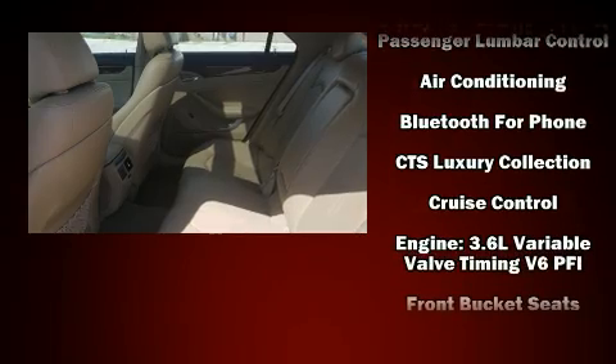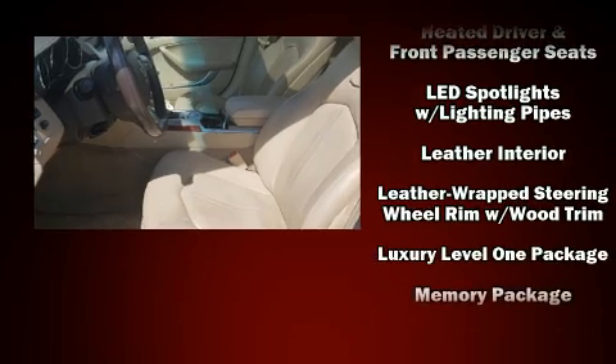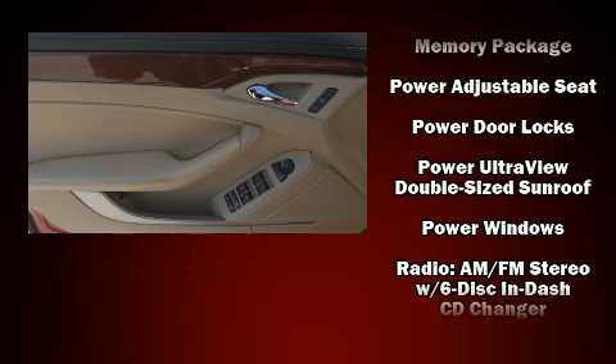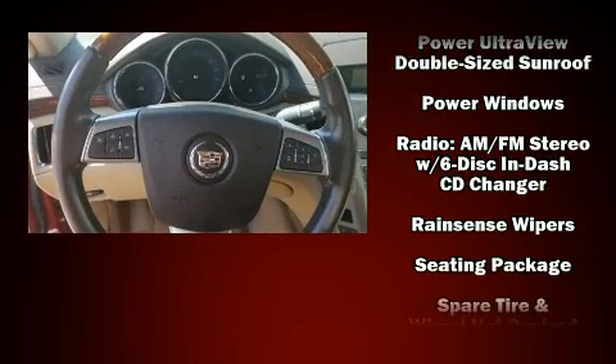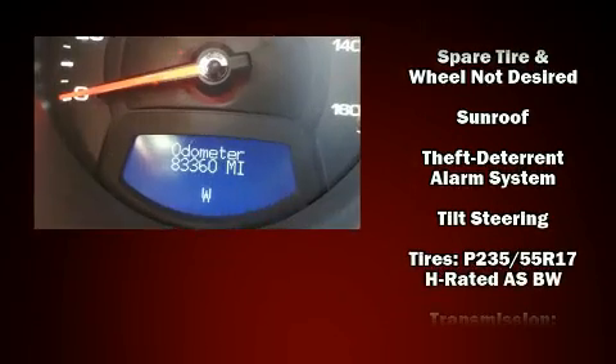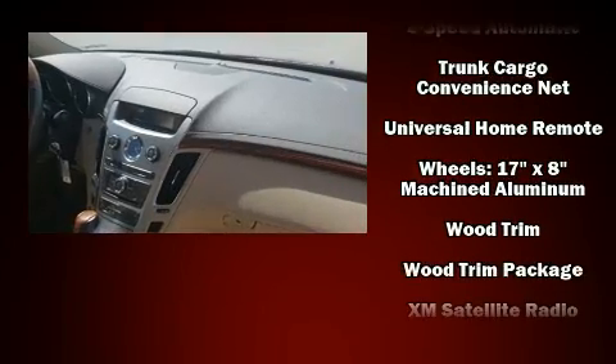Safety equipment has been integrated throughout, including head curtain airbags, front side-impact airbags, traction control, brake assist, anti-whiplash front head restraints, a security system, OnStar, and four-wheel disc brakes with ABS. Sophisticated all-wheel drive assures superb handling in any weather condition.